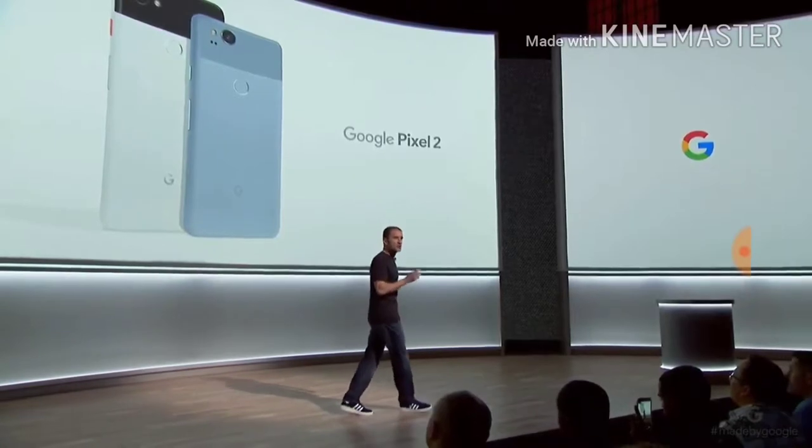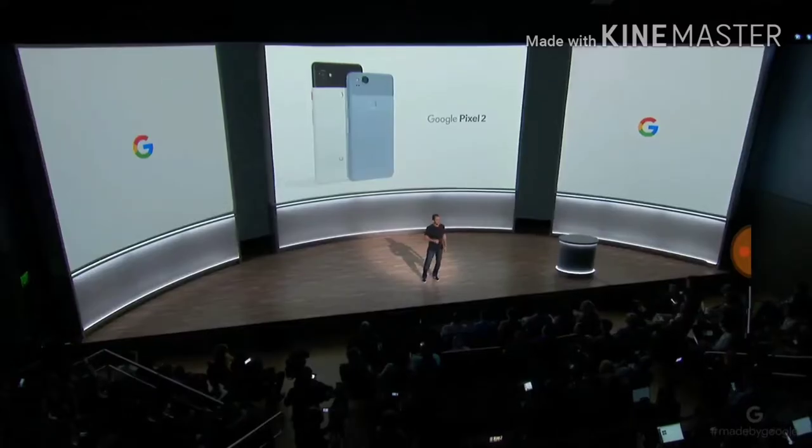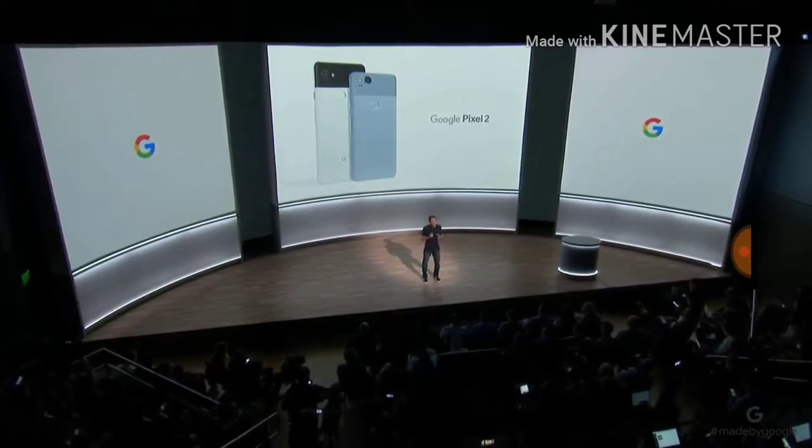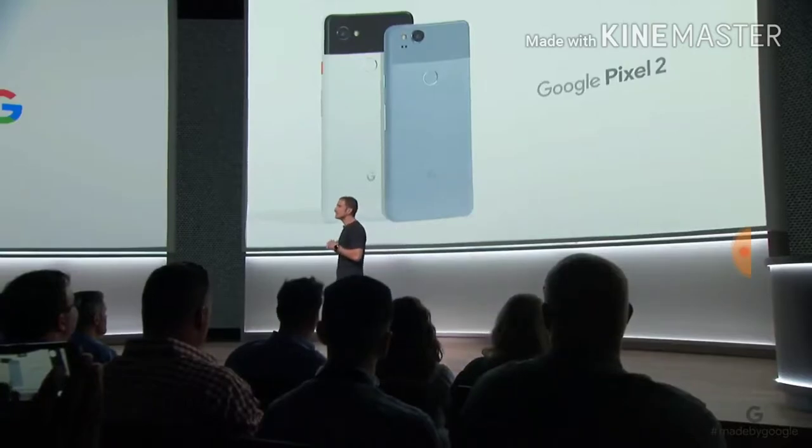We're bringing you more Google Assistant capabilities. We've added new smart experiences to the camera, and we'll continue to deliver the best photography. Plus, we're introducing some innovative new products to complement your Pixel experience.